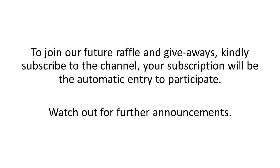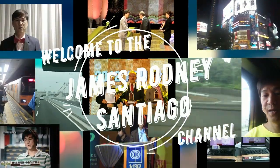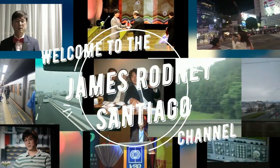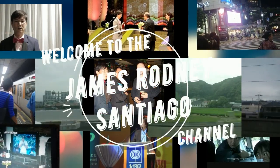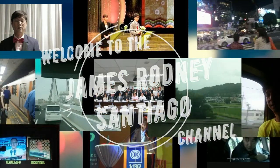To join our future wrap-up giveaways, please do subscribe. Welcome to my YouTube channel. Here we will discuss and cover topics dealing with broadcasting, technology, sites and travel, and everything in between. So sit back, relax, click the subscribe button and enjoy.